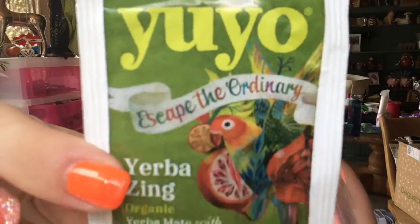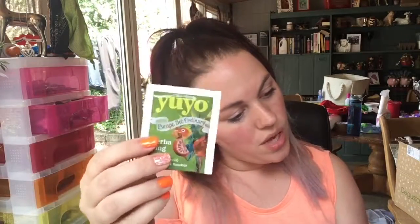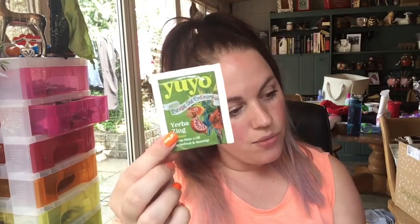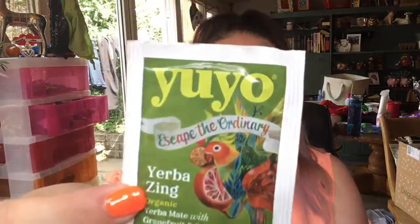This is a Yerba Zing organic tea — grapefruit and rosehip with a parrot on the front. This is £4.35 for 14 bags. Yerba Zing tea grapefruit and rosehip 'cuts a citrusy zing for the normal cuppa.' I will give that a go — I've got lots of lovely little teas to try.